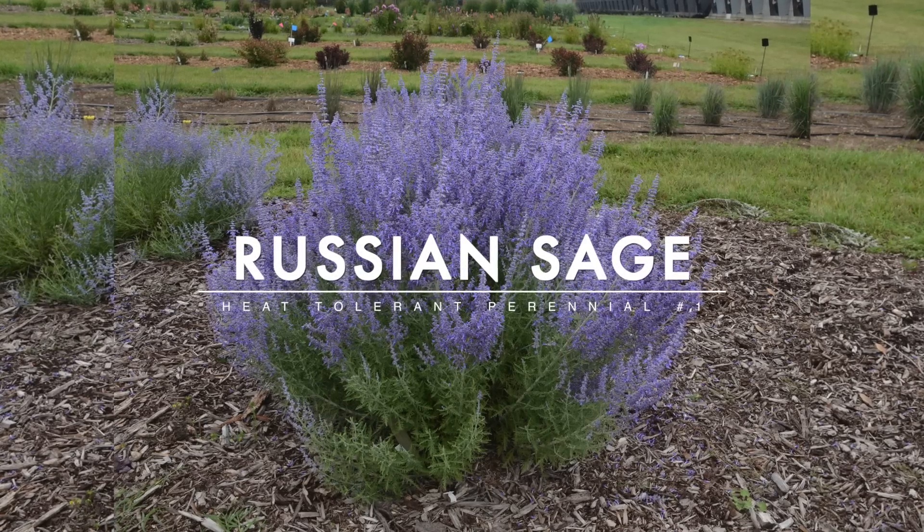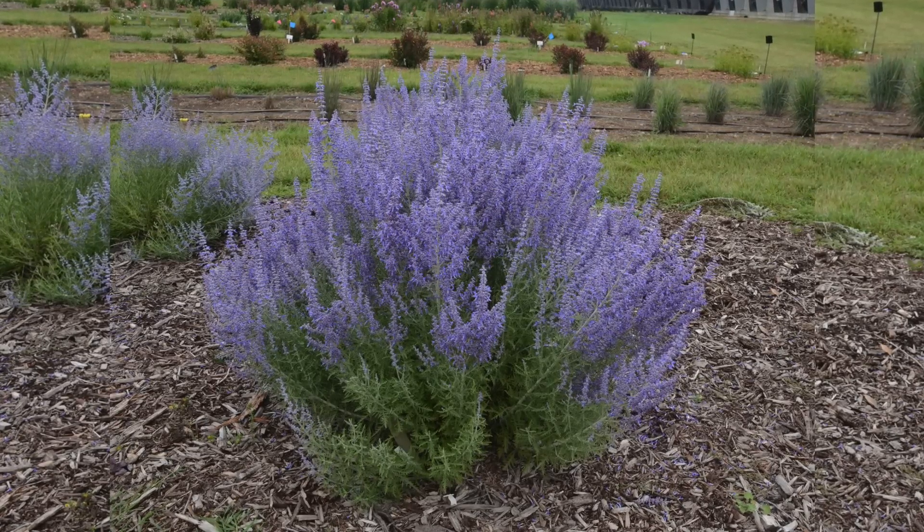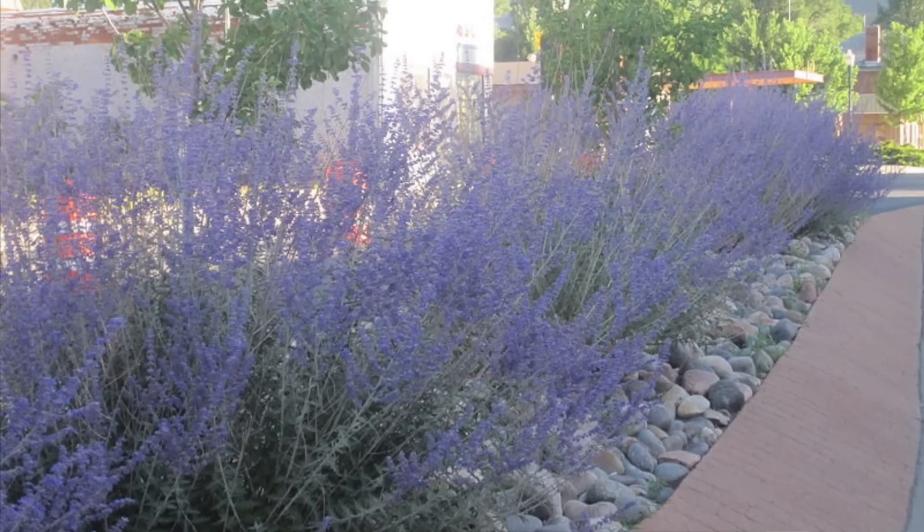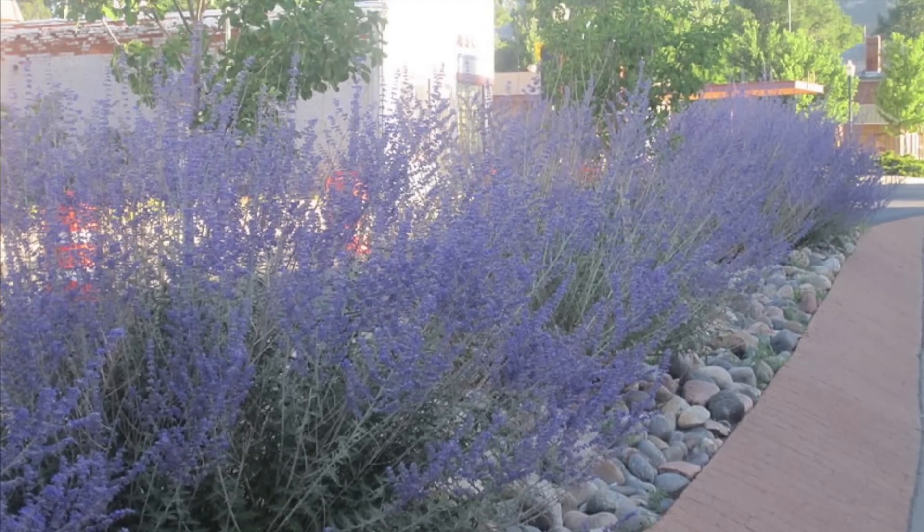The first one is Russian sage, and I absolutely love this perennial because of how low maintenance it is. You often see it in commercial landscapes because it provides so much color without hardly any work. It can take the heat, it can take drought, it attracts pollinators like crazy, and it blooms about midsummer all the way through frost — right about the time when our first flush of summer perennials are already done.